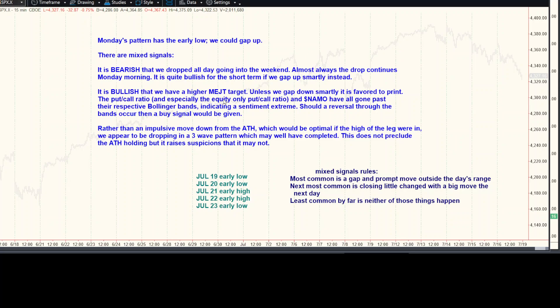What's bullish is we have a higher MeJT target. Unless we gap down smartly, it should print. The put-call ratio and the equity-only put-call ratio are way over their upper Bollinger Bands — too much buying of puts. NASDAQ McClellan Oscillator is way under, traded under its lower Bollinger Band. That's a sign of a low once it reverses. So all these things are sentiment indicators indicating an extreme. If we reverse — that hasn't happened yet — but if we do, it gives a buy signal, and frankly a pretty good one if that count is right.